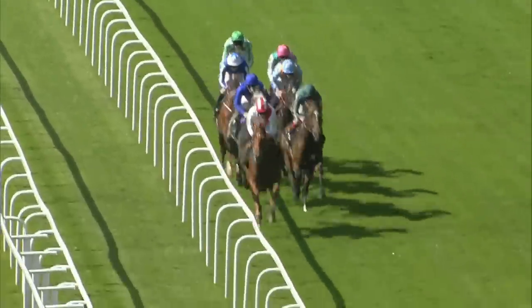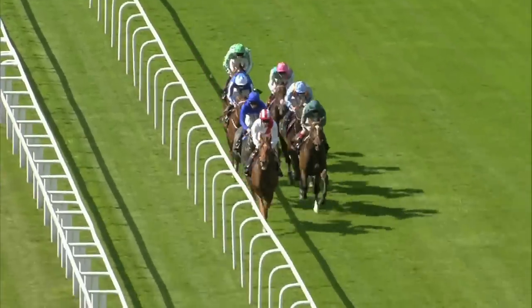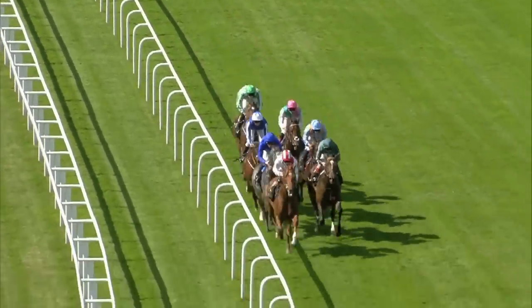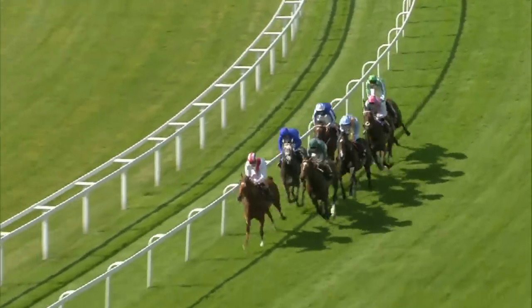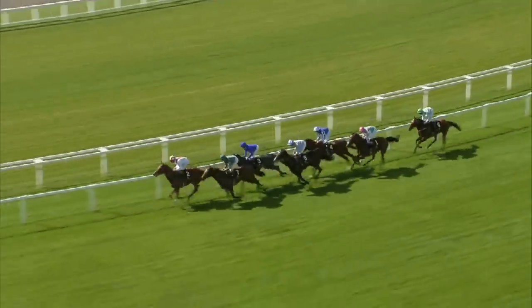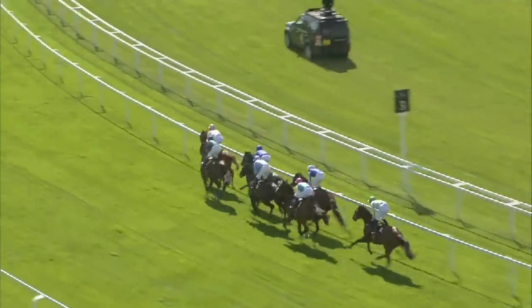Knight of Thunder and Richard Hughes lead them towards halfway by around a length and a half. The dark green of Yuften in second place, then Outstrip in the blue jacket in third. Two or More about three parts of a length behind in fourth position as they begin the run towards the home turn. Against the rails in fifth is Prince of All, then Kingman in sixth, and two lengths away War Command.